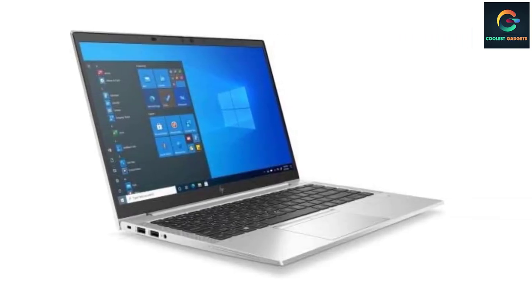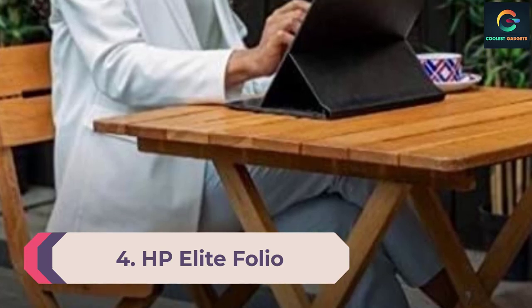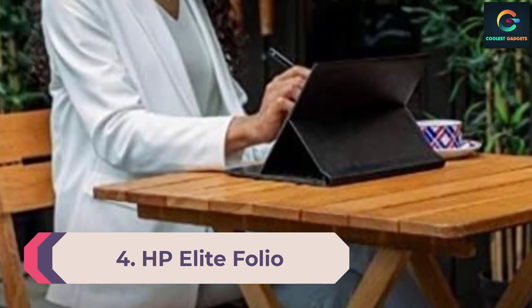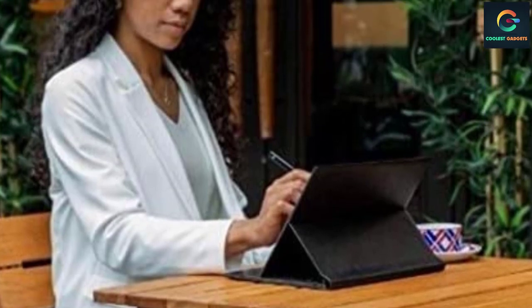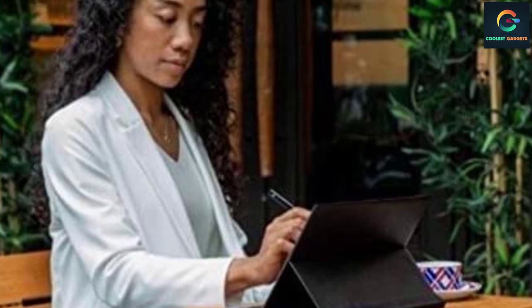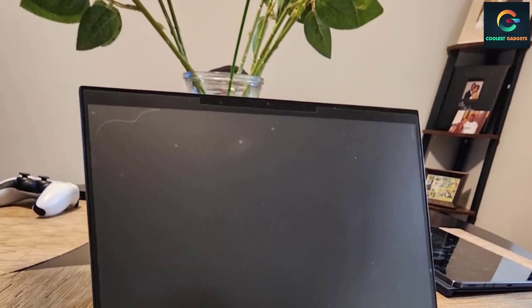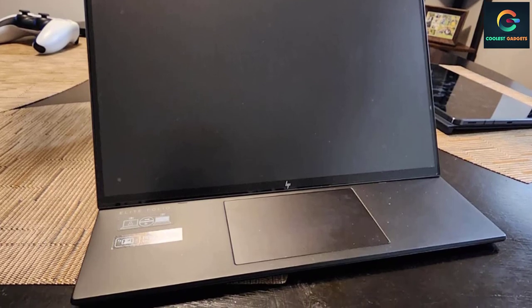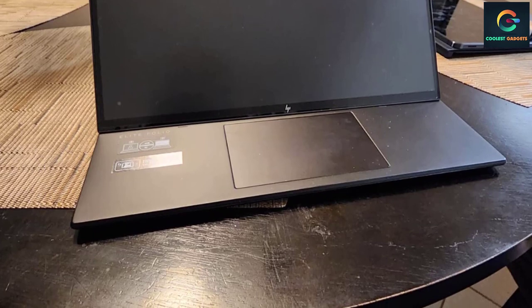Number 4: HP Elite Folio. The HP Elite Folio may be one of the pricier options on the list, but not without good reason. Lasting about 16 hours and a few minutes on a single charge, this device also sports a pull-forward mechanism that lets you draw the screen closer and cover the keyboard — perfect for sketchers and digital artists. The sky is the limit with a computer as versatile and powerful as this one.